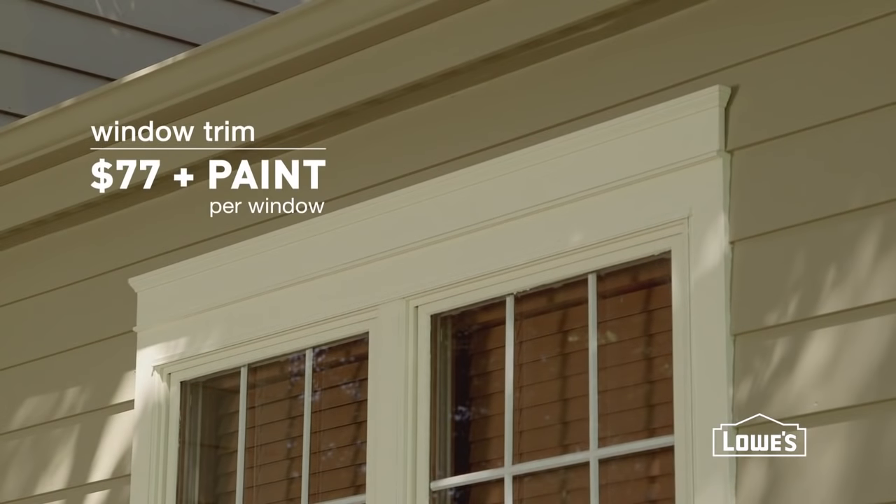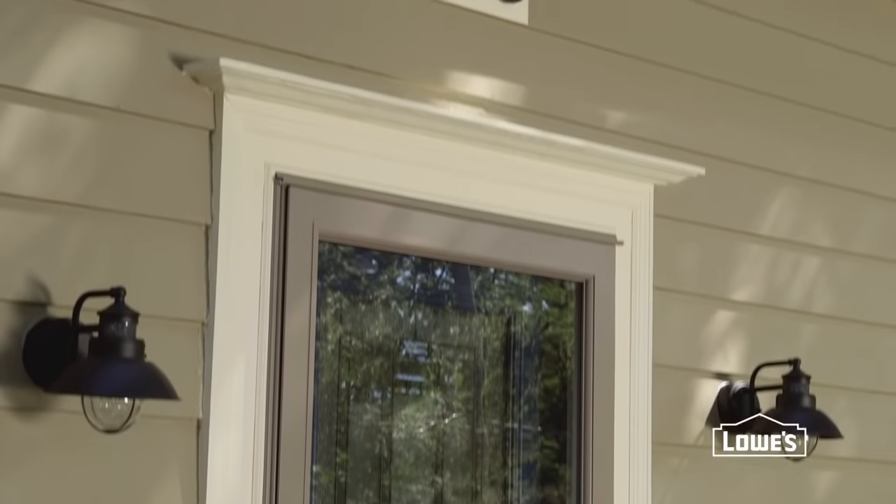Want another way to wake up your windows? Add some extra trim to really complete their look. Trim out a pair or more to provide more presence. Trim isn't just for windows either.